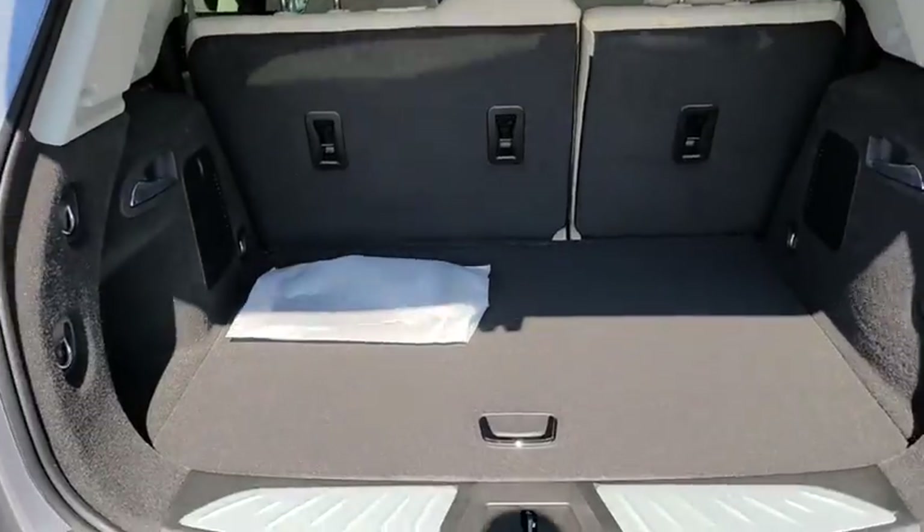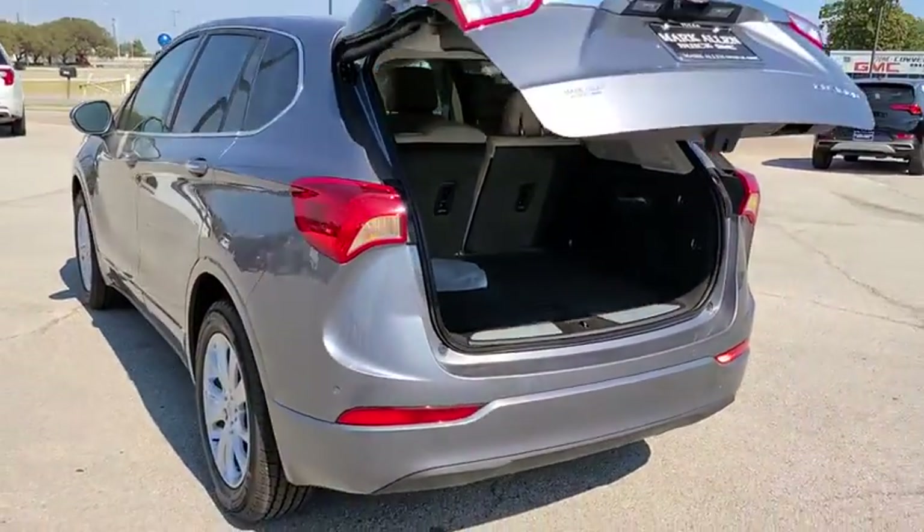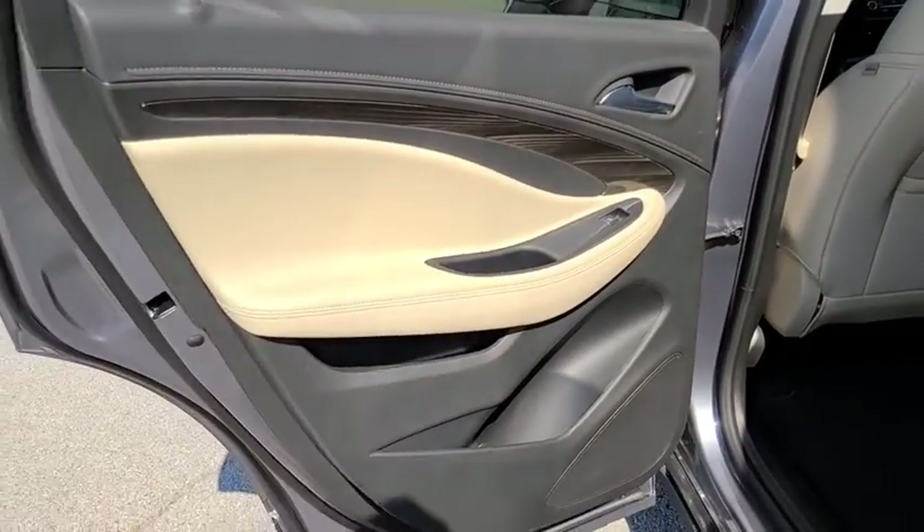Here are some of this vehicle's great options: traction control, power liftgate, power passenger seat, dual airbags, alloy wheels, power steering, four-wheel disc brakes, universal garage door opener, and compass.